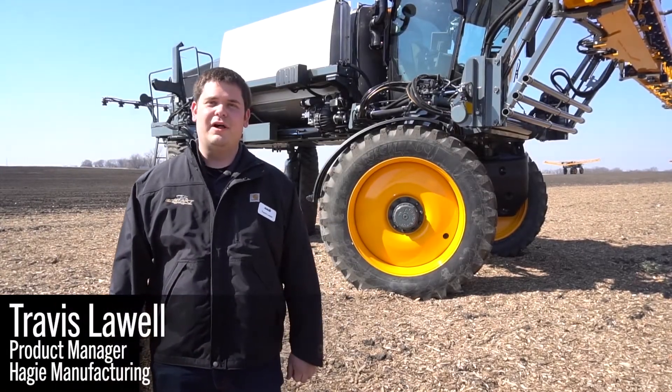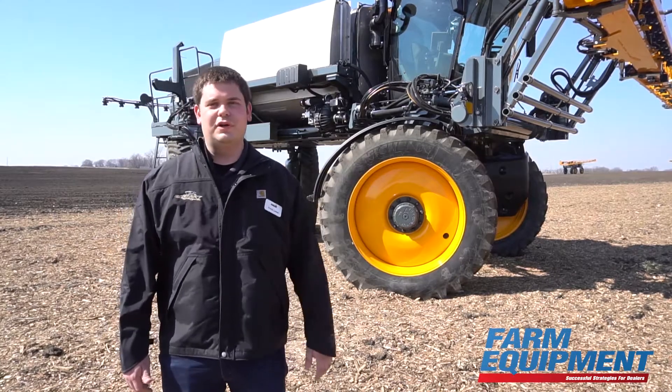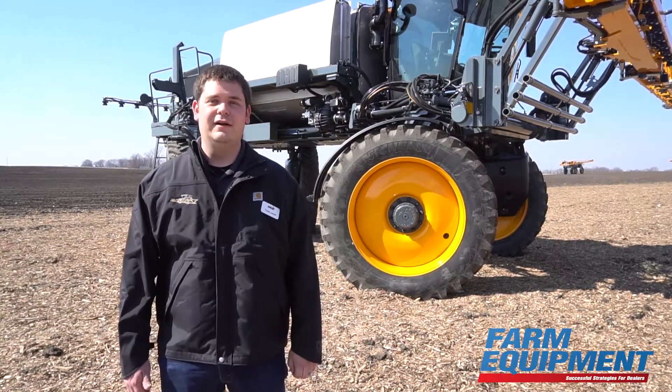Hello, everyone. My name is Travis Lewell. I'm the product manager at Hagee Manufacturing, and I'm excited today to stand before you and before this all-new model year 2022 Hagee STS sprayer.